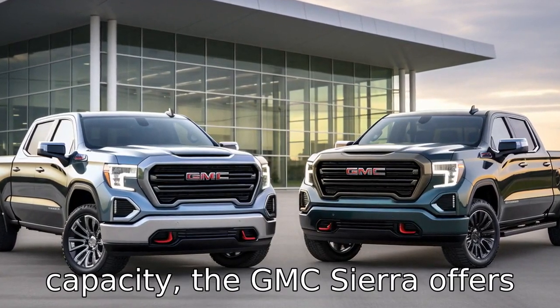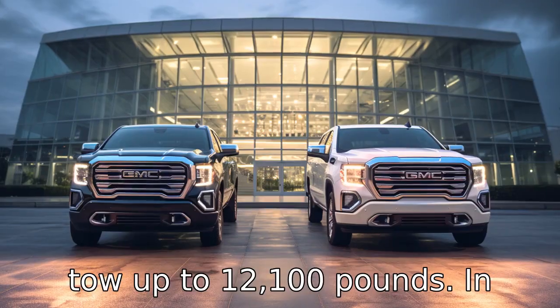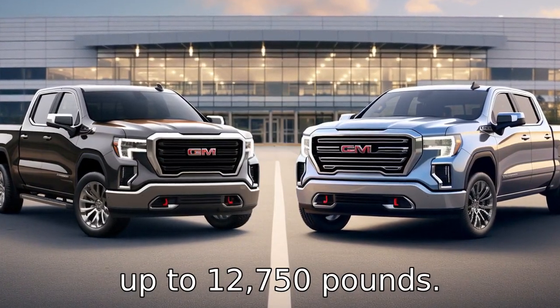When it comes to towing capacity, the GMC Sierra offers an upper hand. The Sierra can tow up to 12,100 pounds. In contrast, the Ram 1500 can tow up to 12,750 pounds.